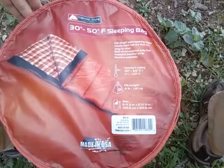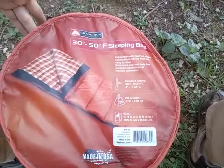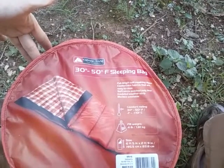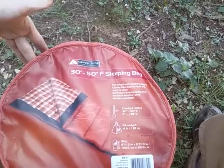Hey YouTube, so you're looking for a sleeping bag, don't want to spend a lot of money, and you might just happen to be at Walmart. On the shelf there you see this Ozark Trail outdoor equipment 30 to 50 degrees sleeping bag for cool weather.